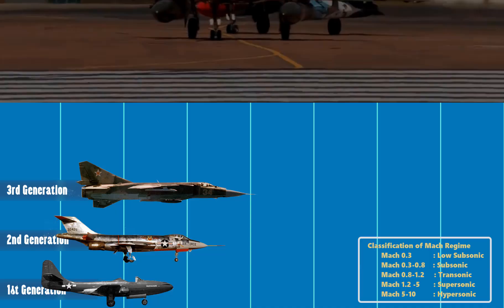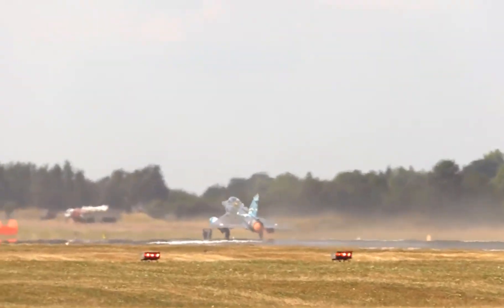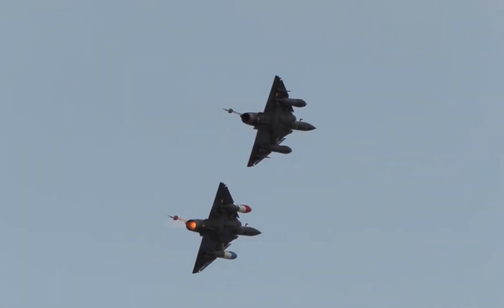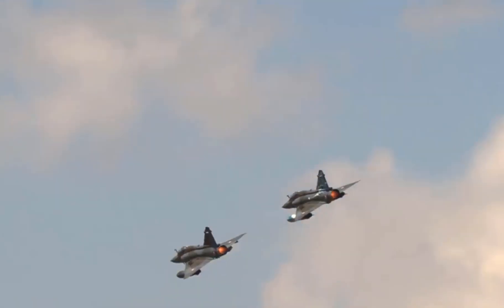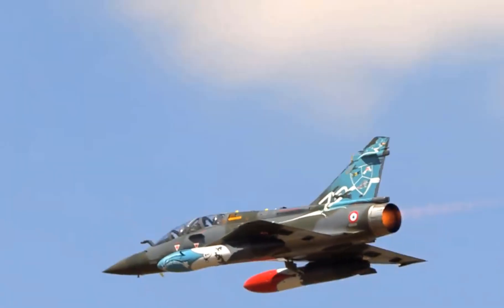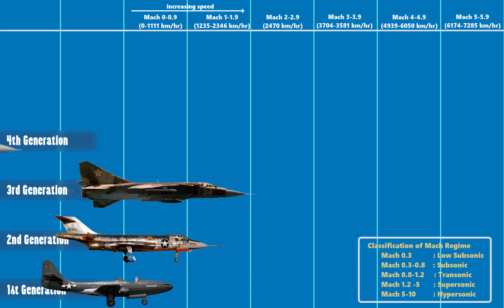The 4th generation jet fighter is a general classification of jet fighters in service from the early 1970s to 1990. 4th generation fighter jets are mostly multi-role aircraft with sophisticated avionics, especially fly-by-wire systems, and improved maneuverability at the expense of aerodynamic instability. Electronics became the most essential part of the equipment, and this generation gave birth to beyond-visual-range warfare — dog fighting started to become rare. Examples include the F-15 and Su-27. The Russian government has taken to using the designation 4.5 generation for later upgraded designs with improved sensors and better networking. The speed of these aircraft normally ranges from Mach 1.8 to 2.5.